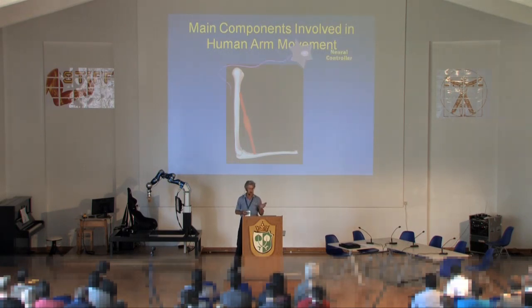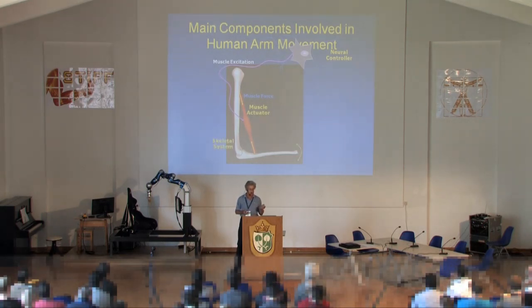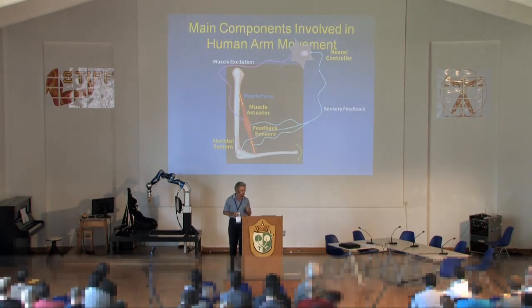We'll be looking at the musculoskeletal system and its control by neurons in the spinal cord. The intrinsic properties of muscles are a very important part of biological controls — both advantages and disadvantages. On the control side, we'll look at the feedback systems, the sensors present in muscles and tendons that provide force, position, and force feedback, and how those are wired in the nervous system, which is not like a traditional servo control system.